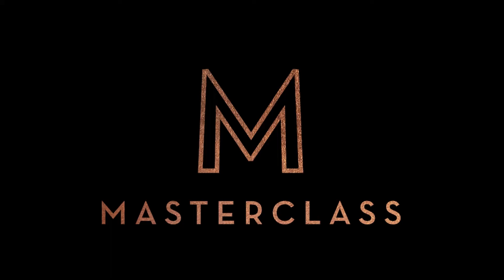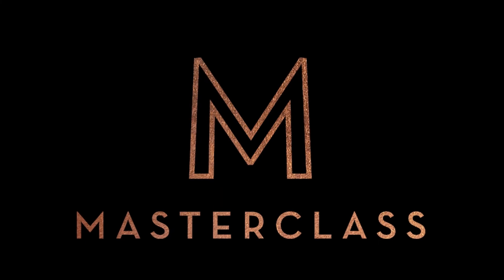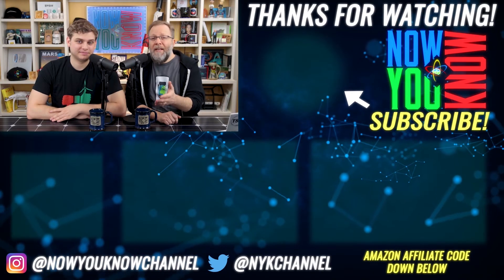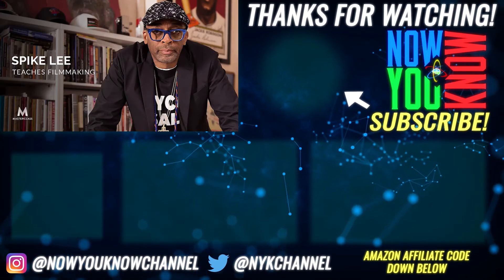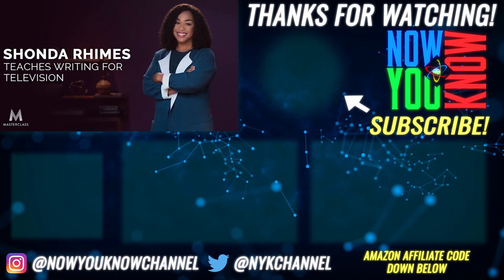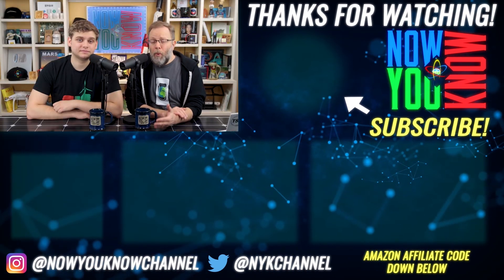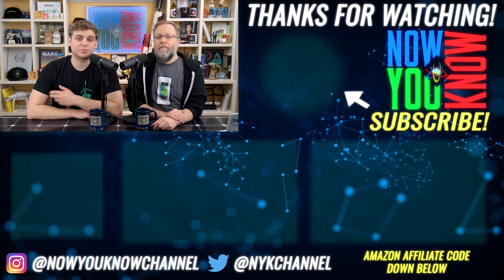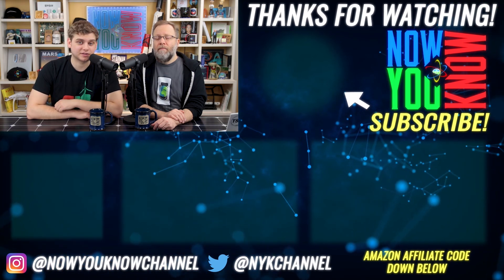If you want to treat yourself and your family to something amazing, Jesse and I have been enjoying MasterClass, where we've been learning all sorts of fun topics from the masters themselves — magic from Penn and Teller, filmmaking from Spike Lee, TV writing from Shonda Rhimes, acting from Helen Mirren, and so many more. Click the link down below to support our channel and experience what it's like to learn from the masters at MasterClass.